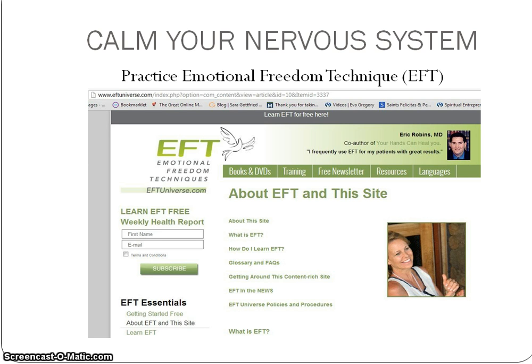So if you are more adventurous, you can try this out. One of the sites that has videos on how to use tapping is eftuniverse.com. You can also try tappingsolution.com.